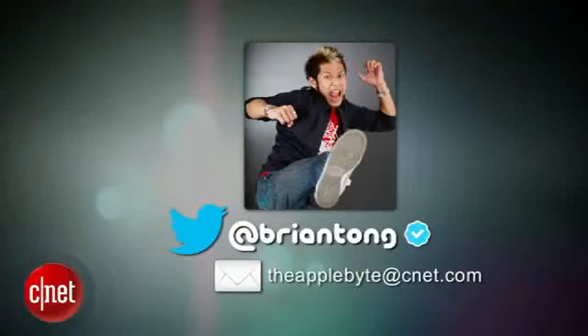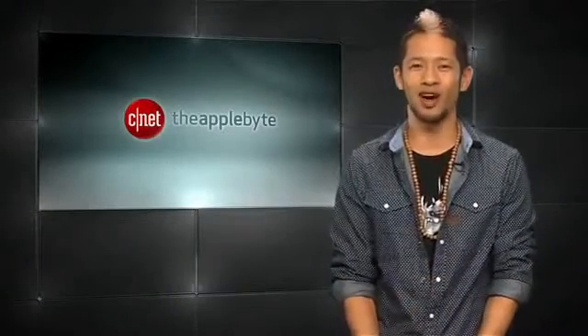That's going to do it for this week's show. Send us your emails to theapplebyte@cnet.com — I'll get to as many as I can. I'm Brian Tong, thanks for watching, and we'll see you guys next time for another bite of the apple.